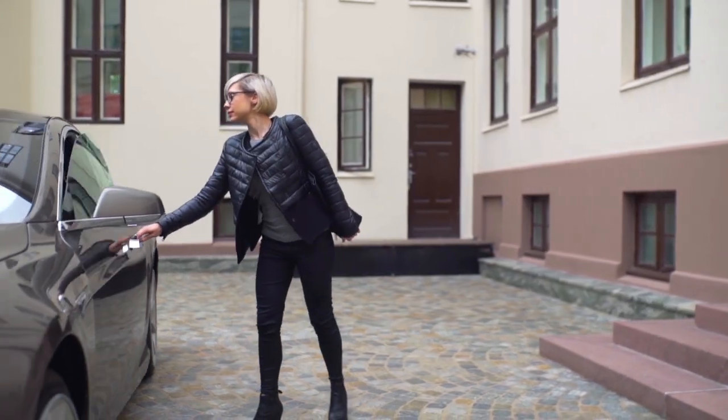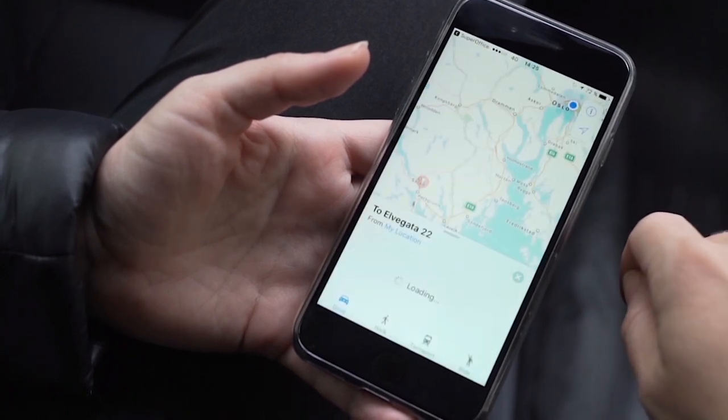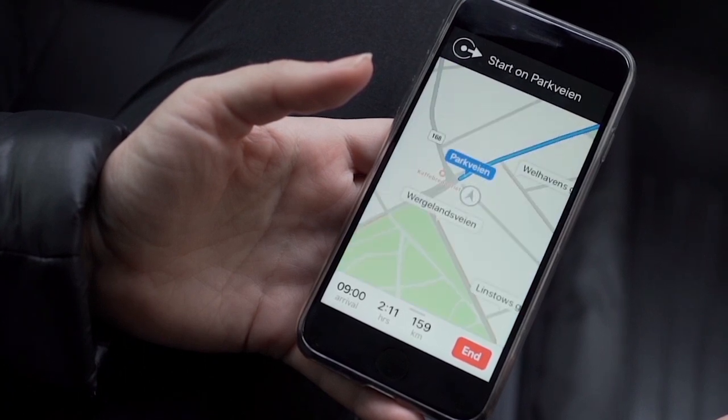Today is a big day. At 9, I have a closing meeting with a large new account. By just checking my phone, I can easily see how to get there and at what time I have to leave to be there on time.